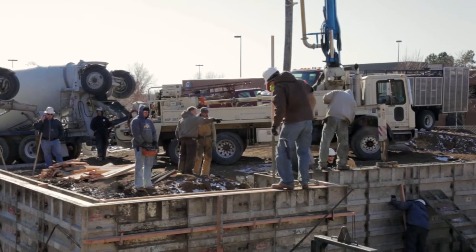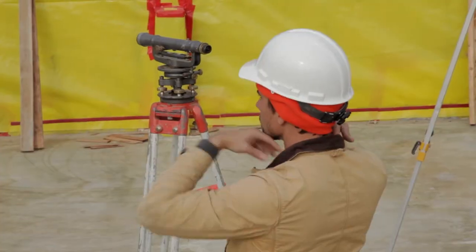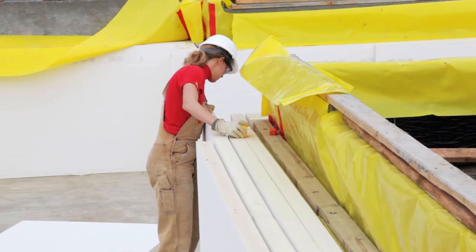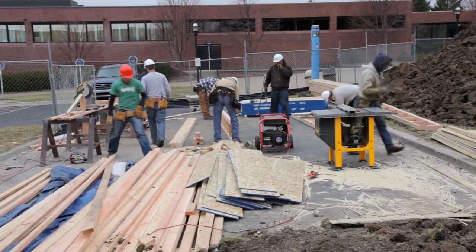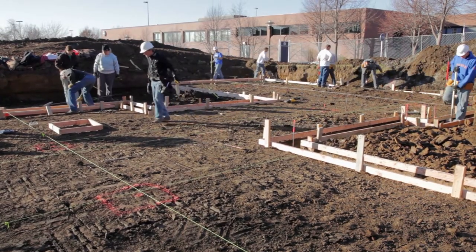Once design work was complete, including the integration of the Galileo's Garden sculpture into the overall design of the building, construction began in January of 2012. The actual construction happened rather rapidly, partially because of the schedule of the Studio 804 students who were trying to finish as close to graduation as possible. The Studio 804 students were able to accomplish a great deal in a relatively short amount of time.